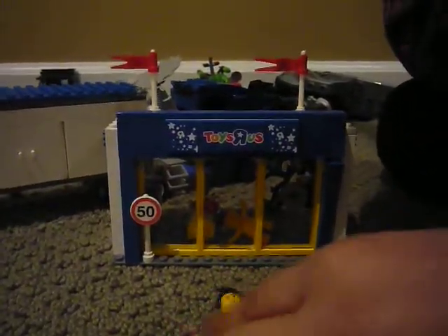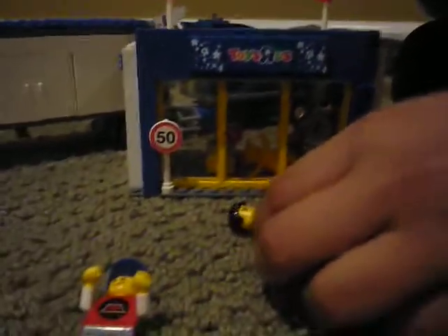Hello people, this is my LEGO City Toys R Us. It's a limited edition — you can only get it at Toys R Us.